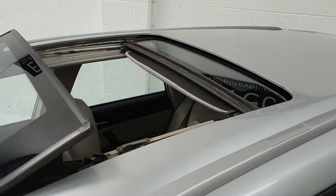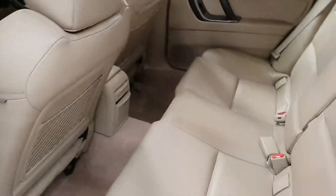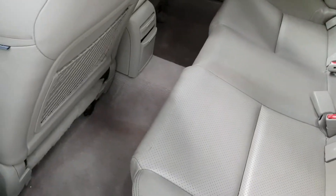It's got the split sunroof as well, which is a cracking little feature for a car of this sort of age. You can see in the back — look how clean that car is. Really, really nice car.